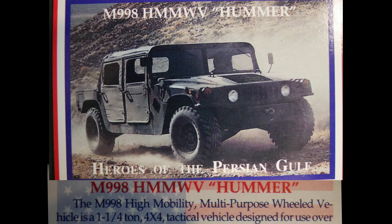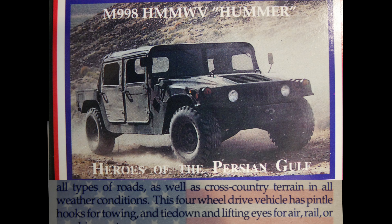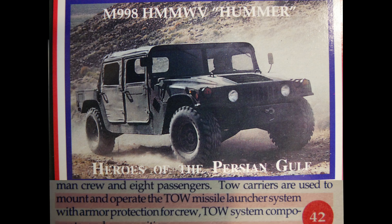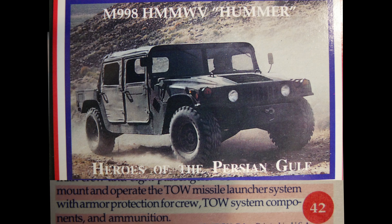The M-998 HMMWV Hummer is a high mobility multi-purpose wheeled vehicle — a 1.25-ton 4x4 tactical vehicle designed for use over all types of roads and cross-country terrain in all weather. This four-wheel drive vehicle has pintle hooks for towing and tie-down and lifting eyes for air, rail, or sea shipment. It serves as a cargo and troop carrier and can mount and operate the TOW missile launcher system with armor protection for the crew.